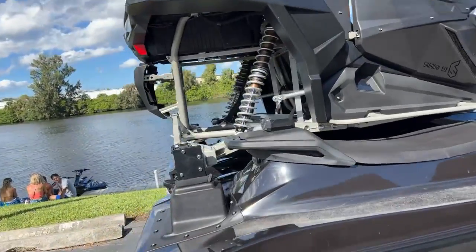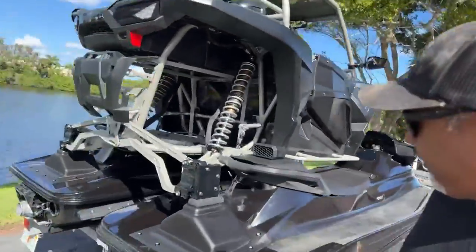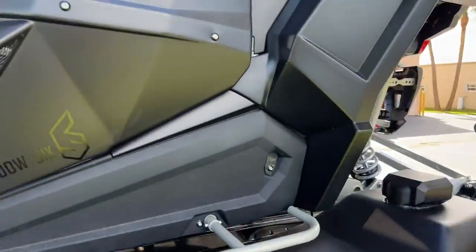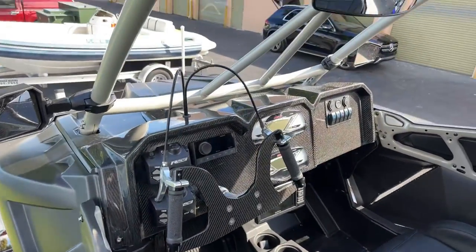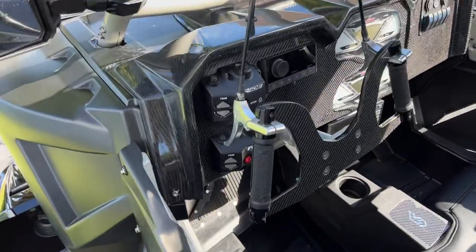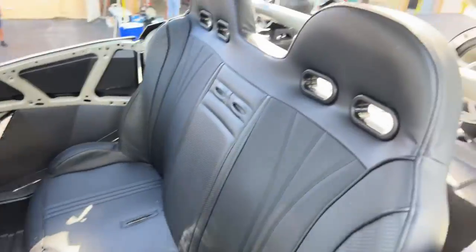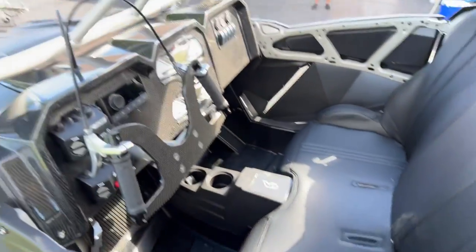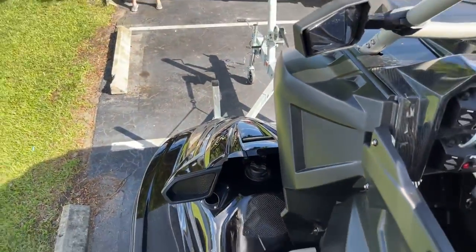I'll get up in here and show you guys what it looks like on the inside. There's a step on the other side — there it is. Check out what the interior looks like — nice mirror up there. It's got the whole ride system, speakers in the back to jam out, nice comfortable seat. Look how wide — from the seat, look how wide the skis are out.